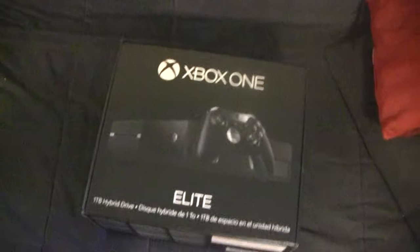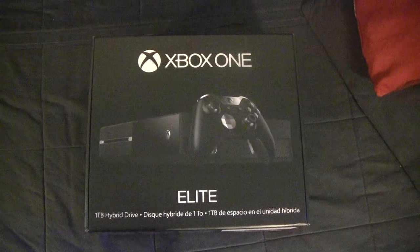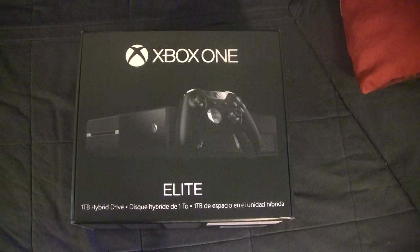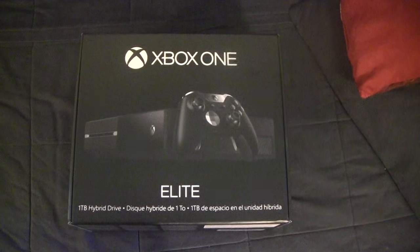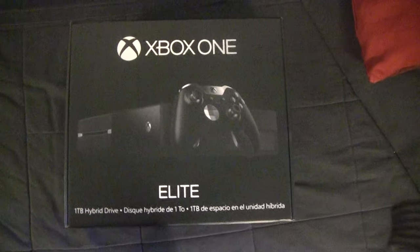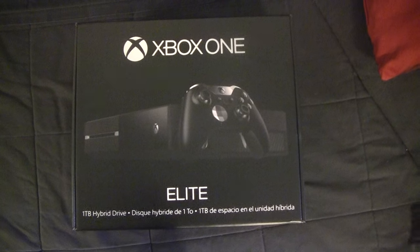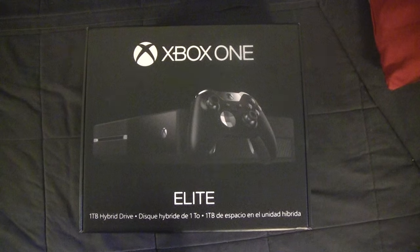This, for those of you who don't know, is the Xbox One Elite console, including a 1TB hybrid hard drive and the $150 Elite controller. That controller is super awesome, and I can't wait to get it in my hot little hands and give it a whirl.